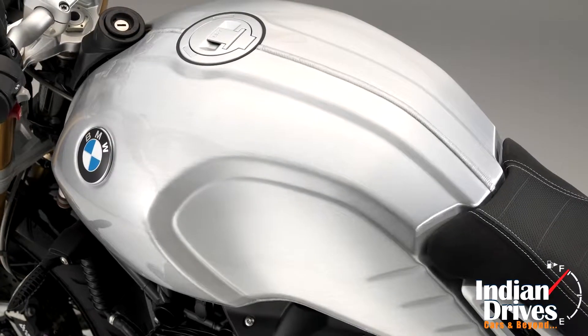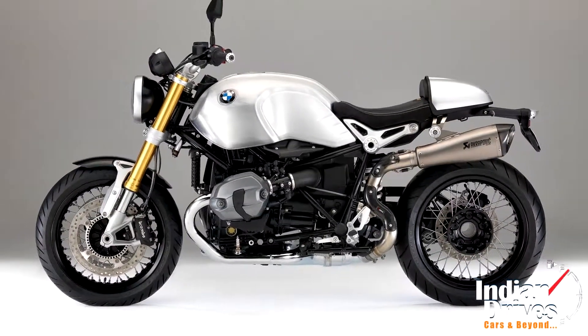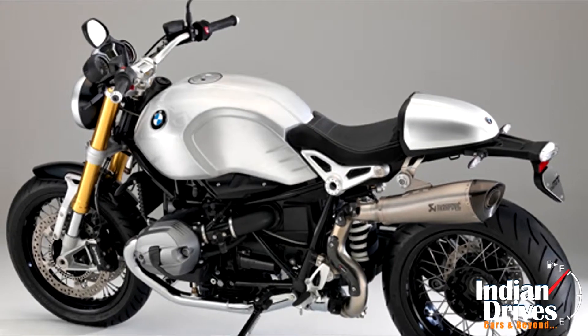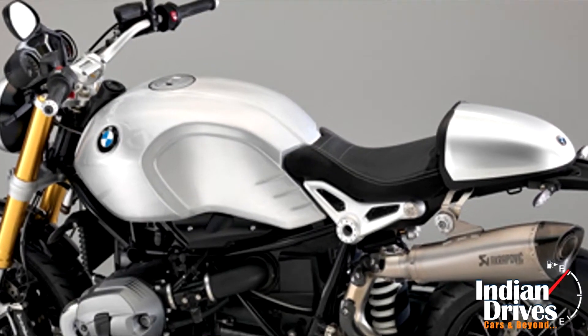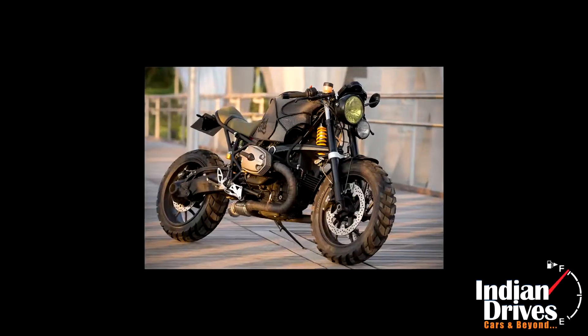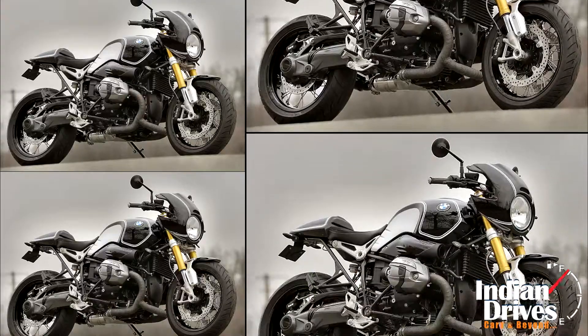Reportedly, BMW Motorrad has launched hand-brushed aluminum fuel tanks for the R9T in international markets. Going by the designs, they are made in two forms: one is the rough edge with a welded seam visible on the top, and the other is fully finished with no rough edges. Thus, both of them give the BMW Cafe Racer a tint of handmade product without compromising on quality standards.